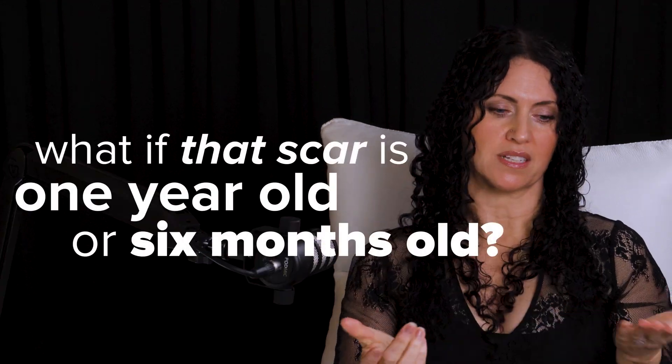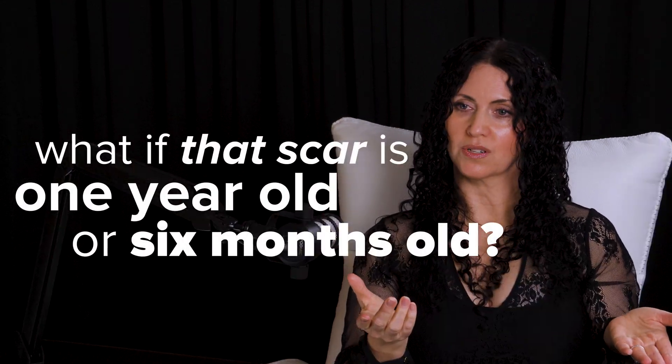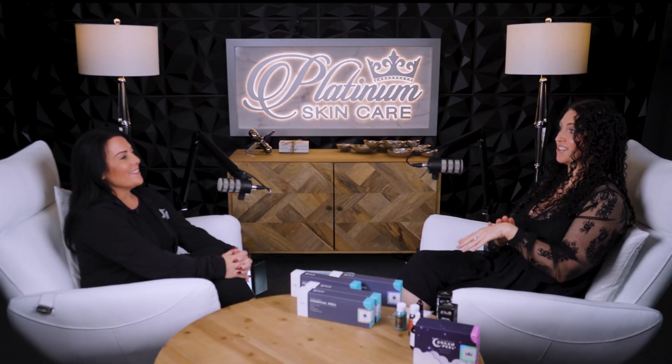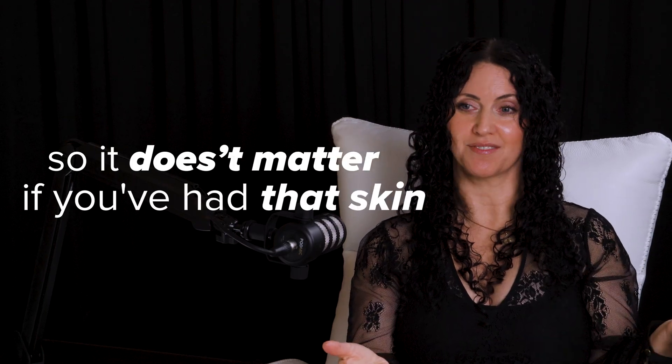How old can that scar be? What if that scar is one year old, six months old, or 15 years old? It doesn't matter. Your skin is there. Your skin can be treated. That's your top uppermost skin. You can work on that. So it doesn't matter if you've had that skin for 25 years.